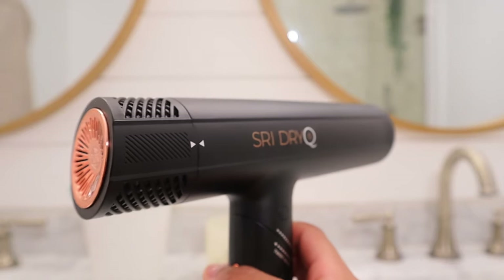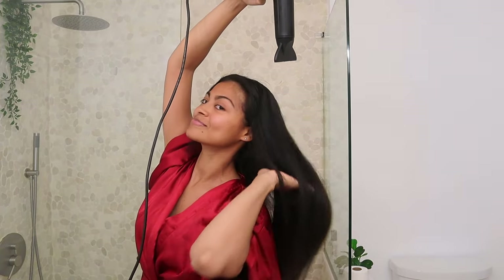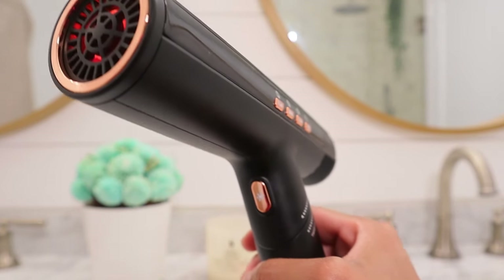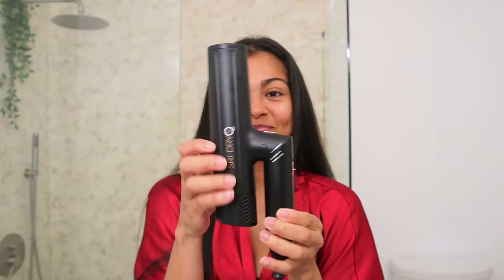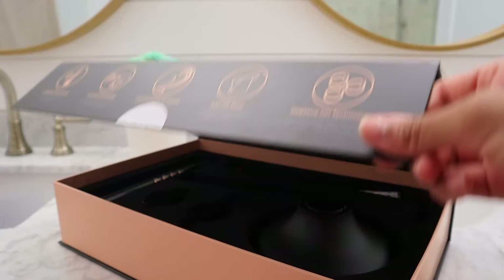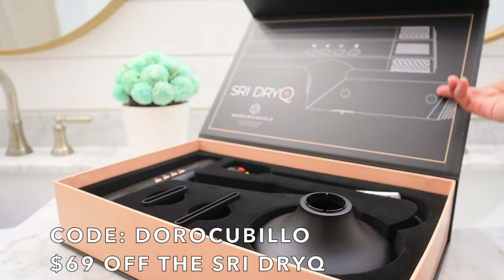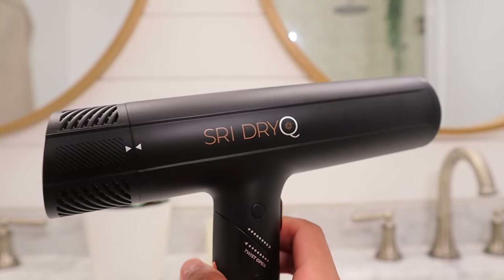My favorite thing about the Sri Dry Q is how lightweight it is — this is the first time my arms are not sore from blow drying. It also has a cool shot button you don't have to hold down, and when you're done it folds up, making it easy for storage or traveling. My hair feels so healthy and silky. If you're interested, go to skinresearchinstitute.com and use code dorokubillo for 69% off. Thank you to Sri Dry Q for sponsoring this video.